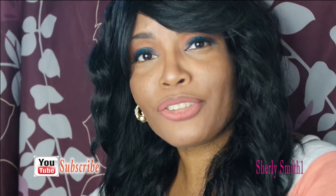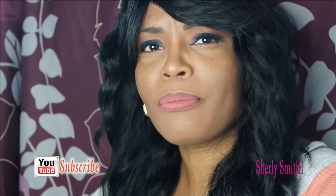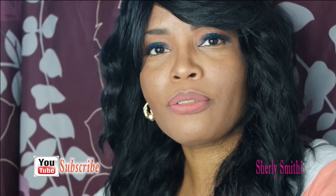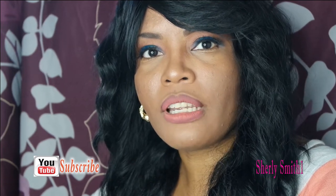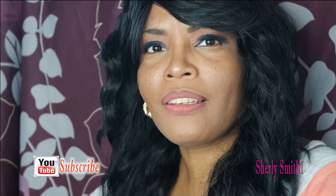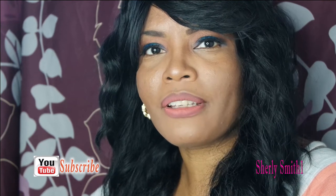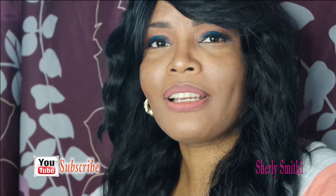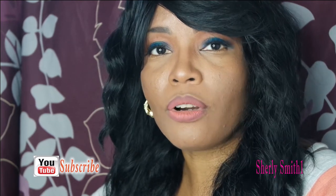Good afternoon YouTube family, it is Shirley coming to you with a beauty supply haul. I am praying that you guys had a wonderful Mother's Day — this should be after Mother's Day because I'm behind on recording a couple of things. I hope you guys really enjoyed your day. I am a mom with three boys that mean everything to me, so I hope you guys had a wonderful and blessed Mother's Day overall.